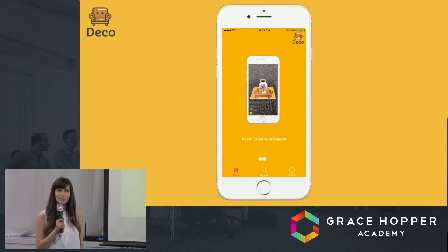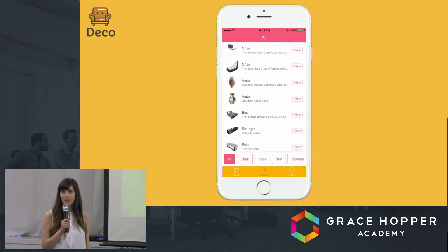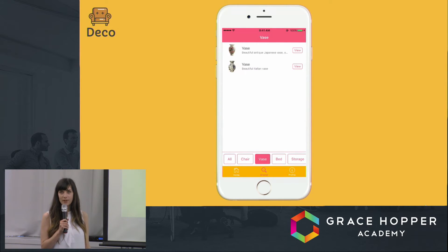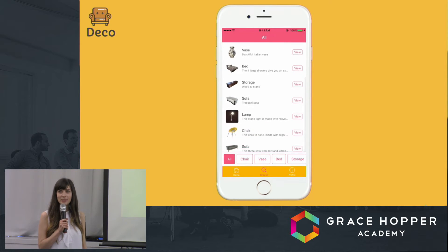You can also take screenshots to share on Facebook and save for later while you plan your dream home. All of the products currently available on Deco are 3D models sourced from Sketchfab — but imagine they are products from your favorite online furniture stores like IKEA. You can sort the products by category: we have vases, beds, chairs, and more.